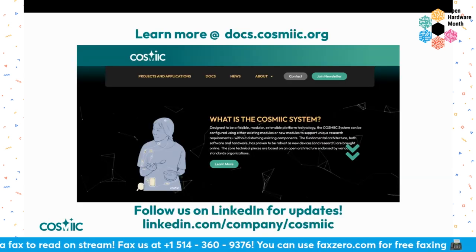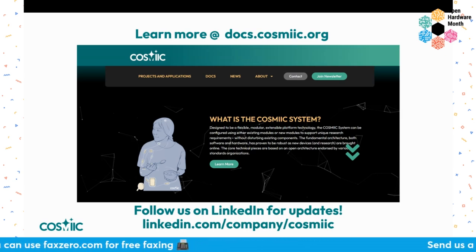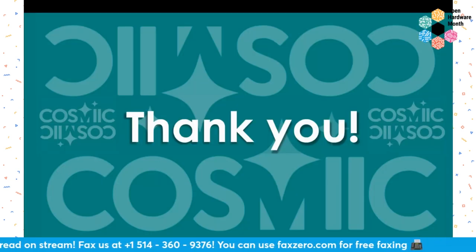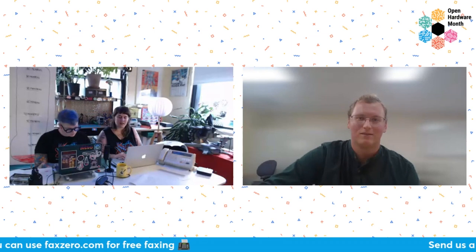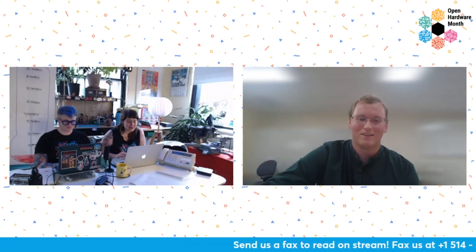You can check out our documentation at docs.cosmiic.org — COSMIIC has two I's in case you get an error. Our main site is going under maintenance but we'll have a new design in a few days. Please follow us on LinkedIn: COSMIIC with two I's. A big thank you to the team, and sign up for OSHWA!